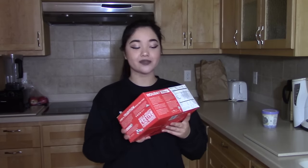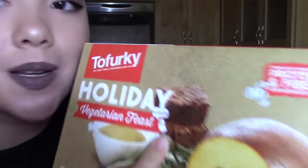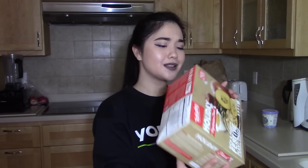The next very exciting thing is the holiday vegetarian feast that is all vegan. It apparently has a lot of stuff — it has roast, gravy, and even brownies. It was a little bit on the expensive side, so if you're looking to save money I don't know, but we just wanted to have a lit Thanksgiving. I'm really excited to try this and I hope it fits in the freezer.